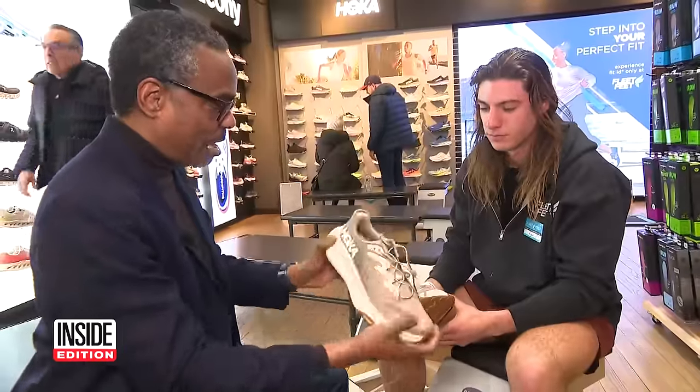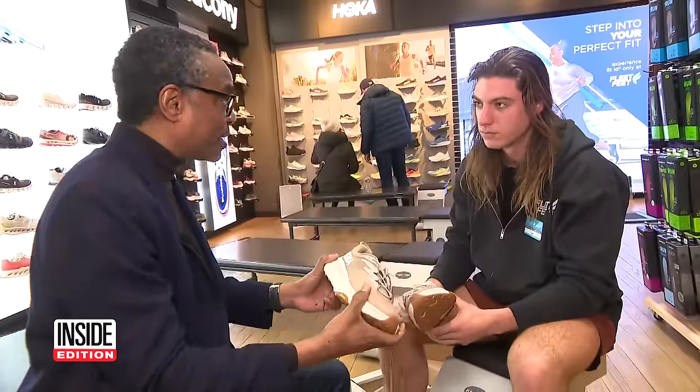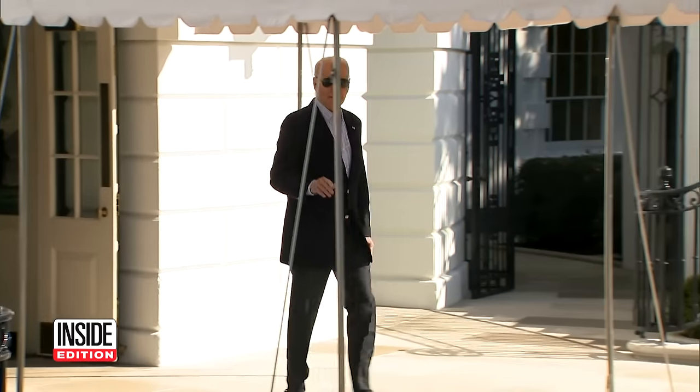Why might a shoe like this be good for the president or someone elderly? Well, it's going to be really supportive. This outsole traction here is going to help you really stick to the ground when you're walking. So it's not surprising that the president wears them.